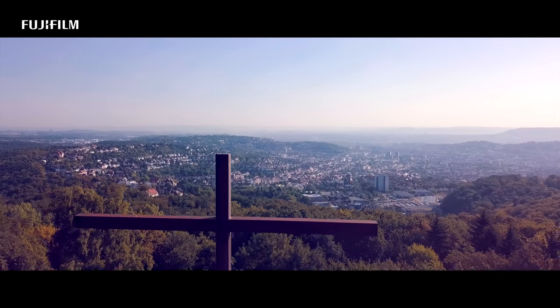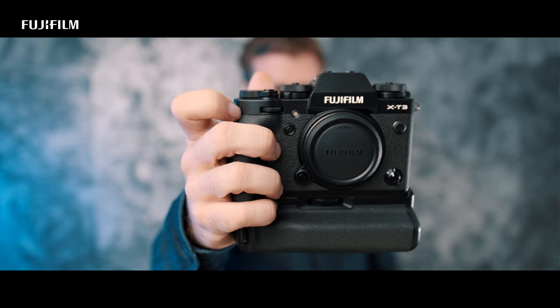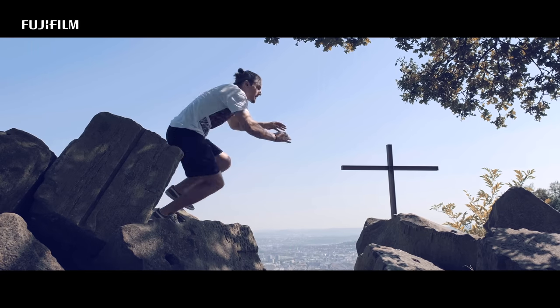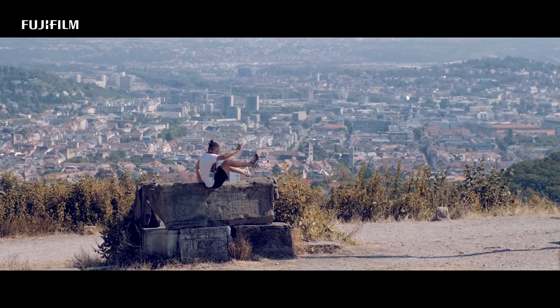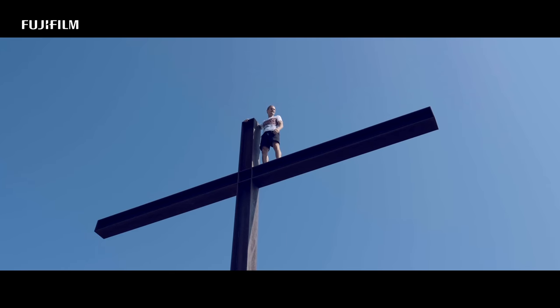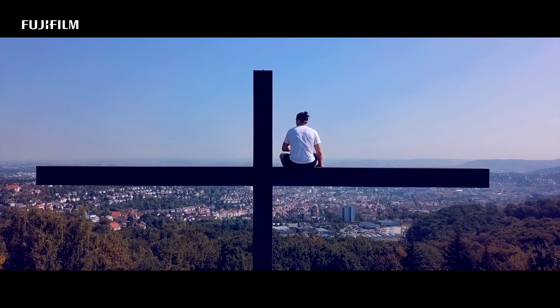Fast moving subjects need a fast camera. I wanted to find out how good the X-T3 can handle fast moving subjects. My name is Michael and I'm a Fujifilm X photographer. When Fujifilm called me whether I was interested in doing a project for the launch of the X-T3, I immediately said yes.